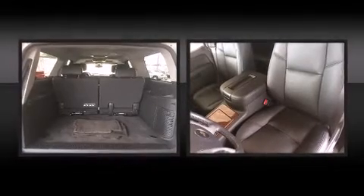The 10-speaker stereo system provides excellent sound throughout the cabin.